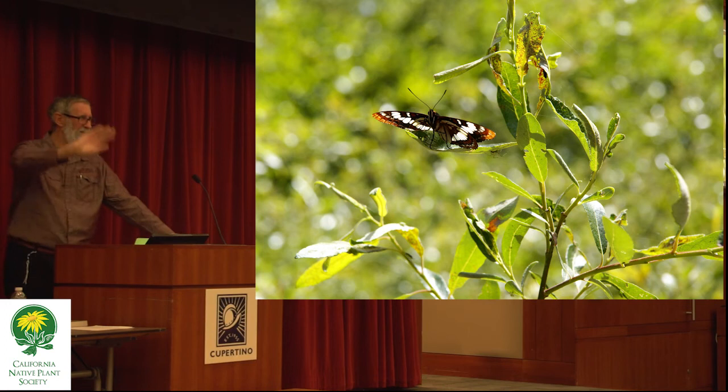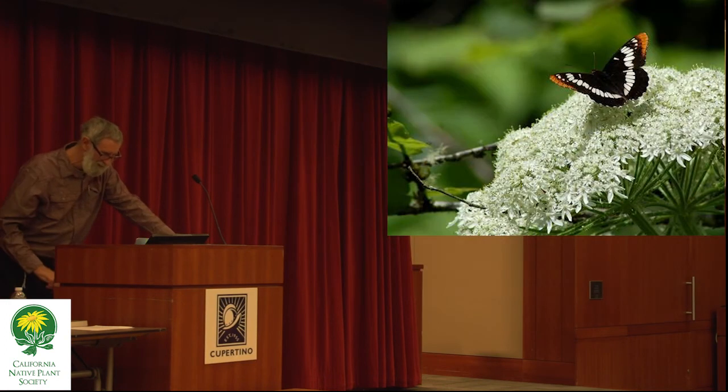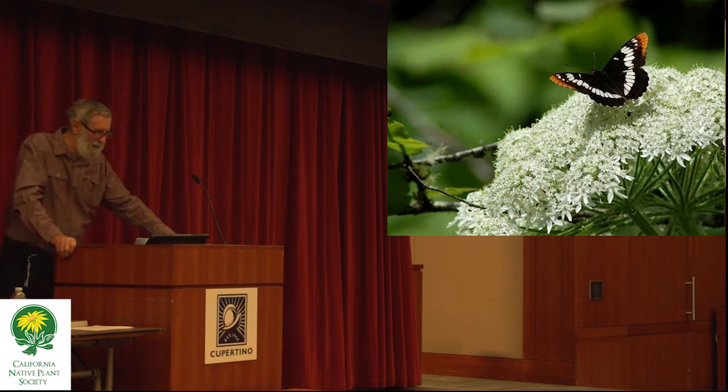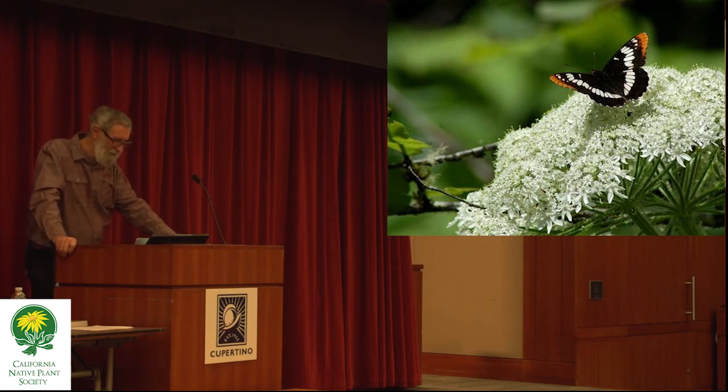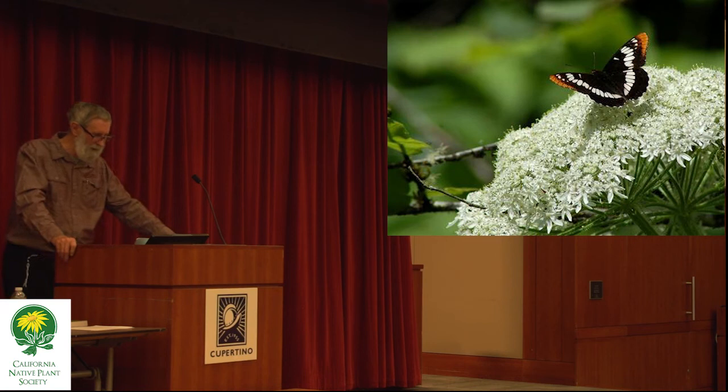Here's another shot of the Lorquin's admiral on cow parsnip, a really nice plant in the carrot family — a family that's way underrepresented in all our gardens including native plant gardens. Almost all members of the carrot family, except for this one tribe, are host plants for the anise swallowtail. Cow parsnip is a secondary host plant for the anise swallowtail, and sometimes people find anise swallowtail caterpillars on it.